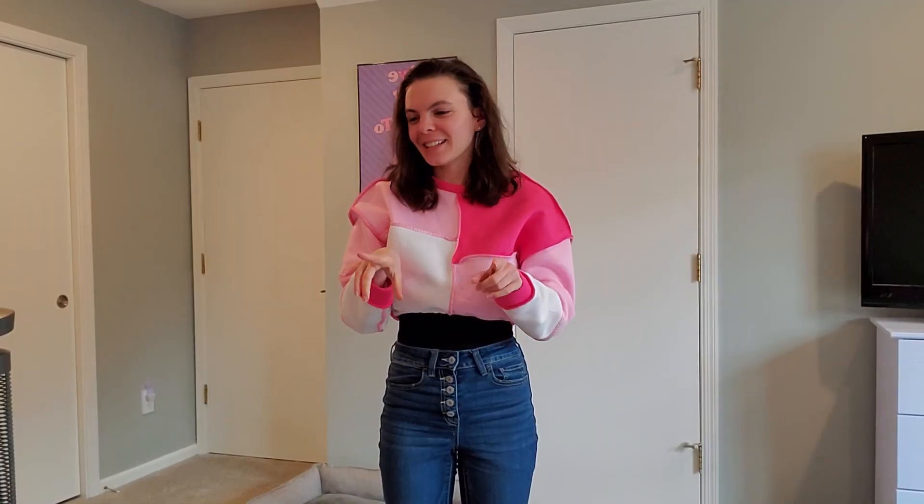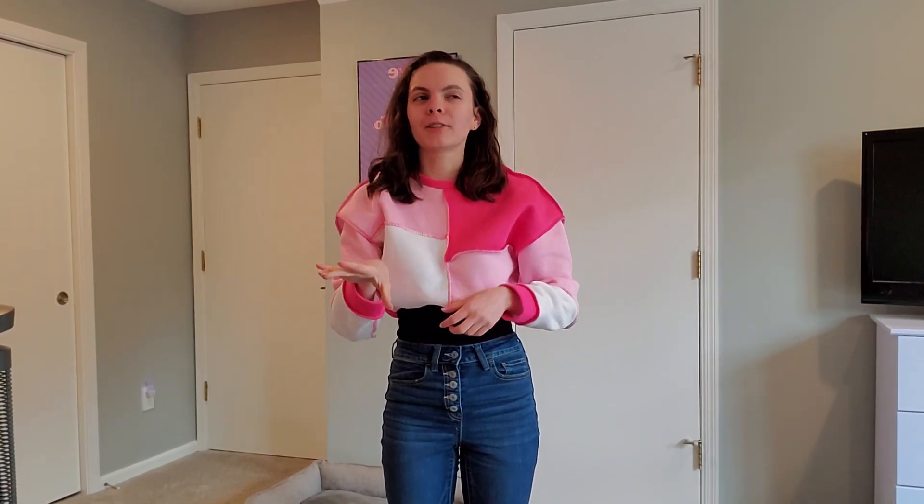I'm gonna put down the camera and show you guys the stuff I got from Ross first, which I've already tried on so I know it fits. I wanted to show it to the camera because content!